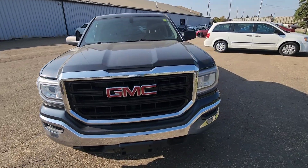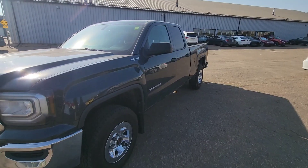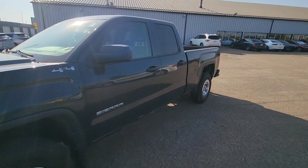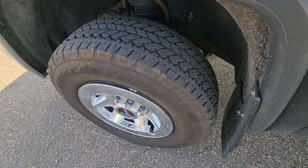This Sierra is a fantastic truck — it's in great condition, no dents, no dings, no scratches. It's got this nice gray color that almost looks black here in the bright sun, and the tires are in great condition too, not bald at all.